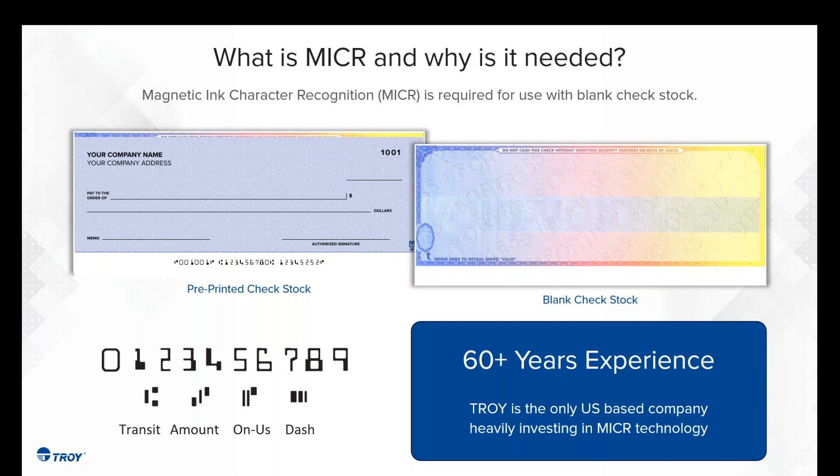The MICR line is the string of characters located at the bottom of the check. It includes the account number, the routing number, and the check number. Those digits include a nine-digit routing number, a 12-character account number, and a four-digit check sequence number. Two different types of fonts are used globally: E13B, which is used here in North America, and CMC7, which is used in Europe and other parts of the world. MICR is still widely used and accepted.